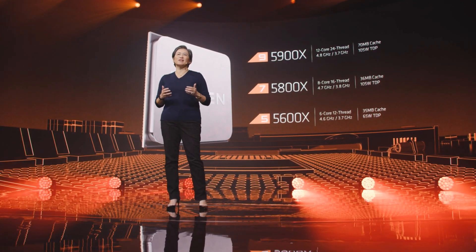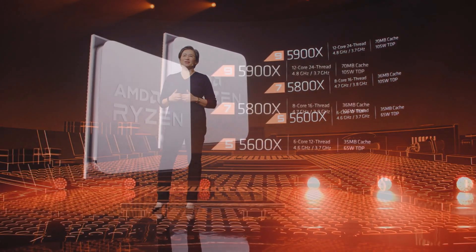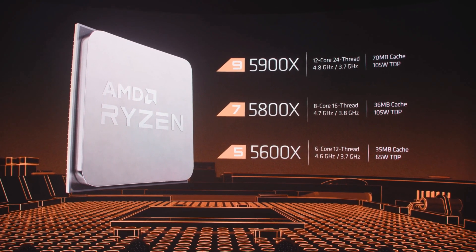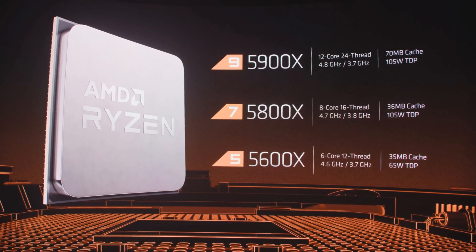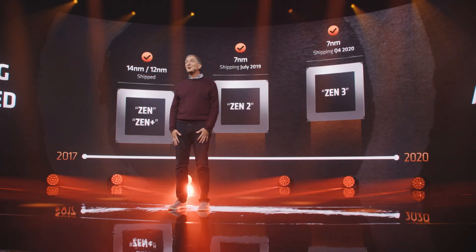AMD announced quite a few CPUs at the launch event: the Ryzen 9 5900X, the Ryzen 7 5800X, the Ryzen 5 5600X, and also a surprise product — the Ryzen 9 5950X. They've gone and launched the highest-end part straight from the get-go, unlike previous launches where the 3950X came later than the 3900X. I suspect this is because they're not using a new process architecture, so they have a much better yield ratio after more than a year with the 7nm process.